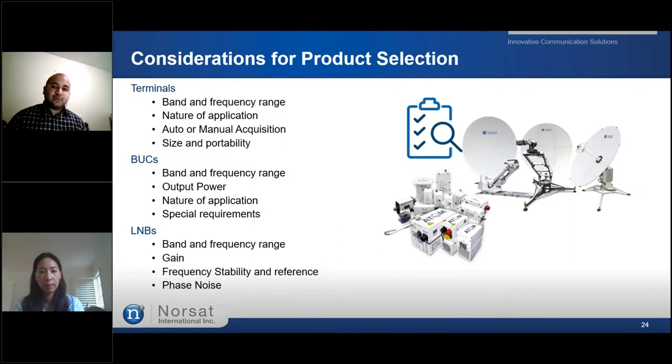If you need to purchase BUCs, you need to know the output power required. Depending on your location — for example, how far north you are — you may need a higher-powered BUC. Also consider the nature of your application: if you need installations in very tight areas, fanless installations may be required. For terminals, it depends on the application. If you need a permanent solution or if you're traveling and need quick deployments, that determines your choice. If you have an experienced user, an assisted-acquired terminal would be suitable. For a less experienced user, an auto-acquired terminal is ideal — you just set it up once and wherever you're deployed, press one button and it works.